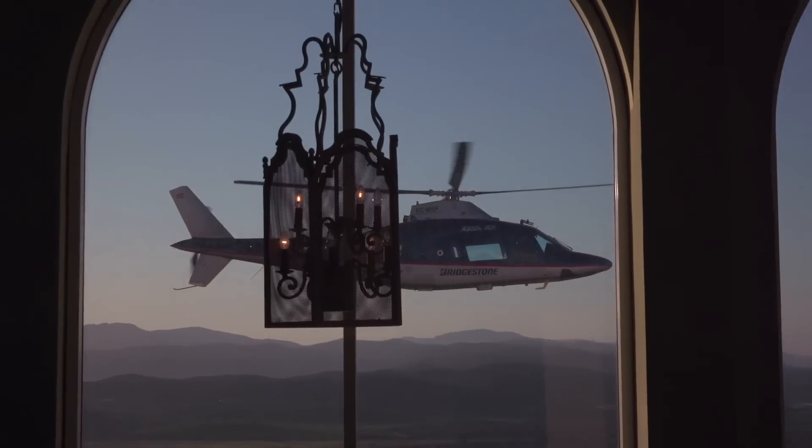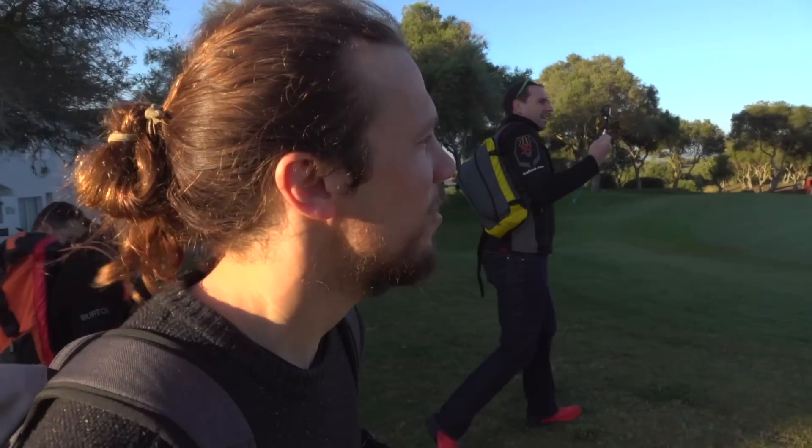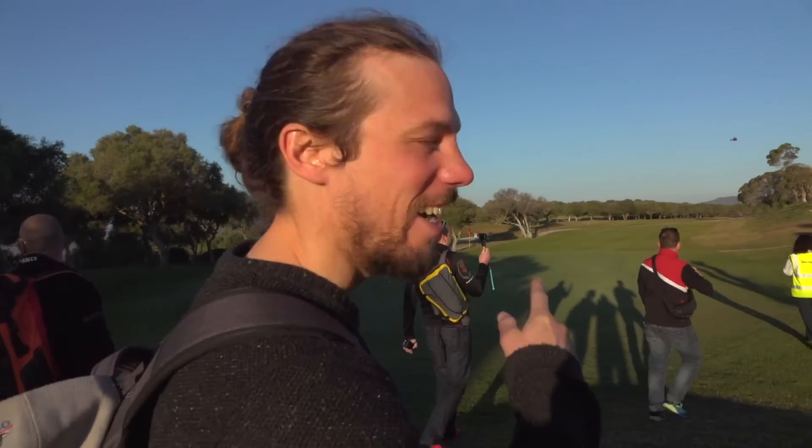We're here to test the new Bridgestone Battlax Hypersport S22. And to make us feel like kings, they threw us in a helicopter to get us from the hotel this morning. Bridgestone couldn't afford a coach, so they've had to helicopter us into the track.